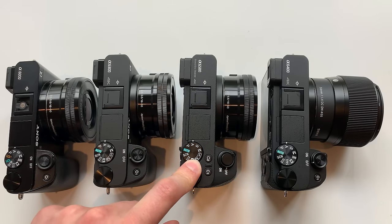As of May 2019, the A6000 goes for about $450, the A6300 around $750, the A6500 is about $1,100, and the new A6400 comes in at $900. These are all body-only prices, without the kit lens.